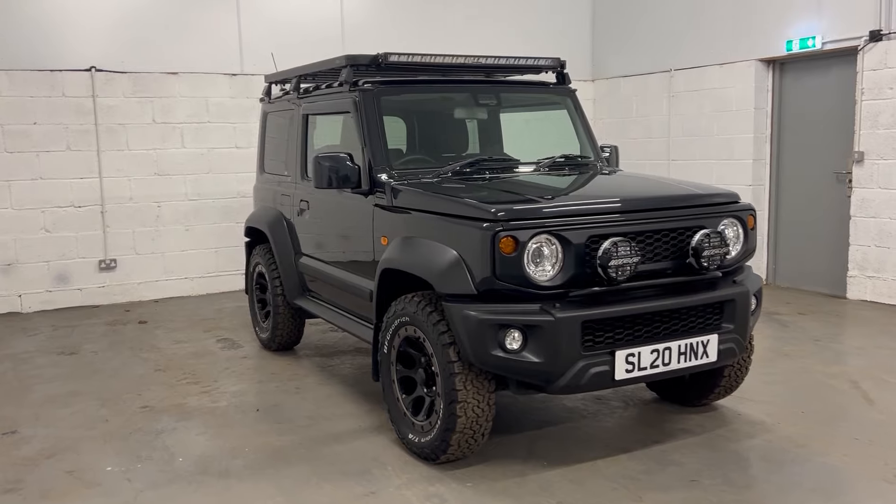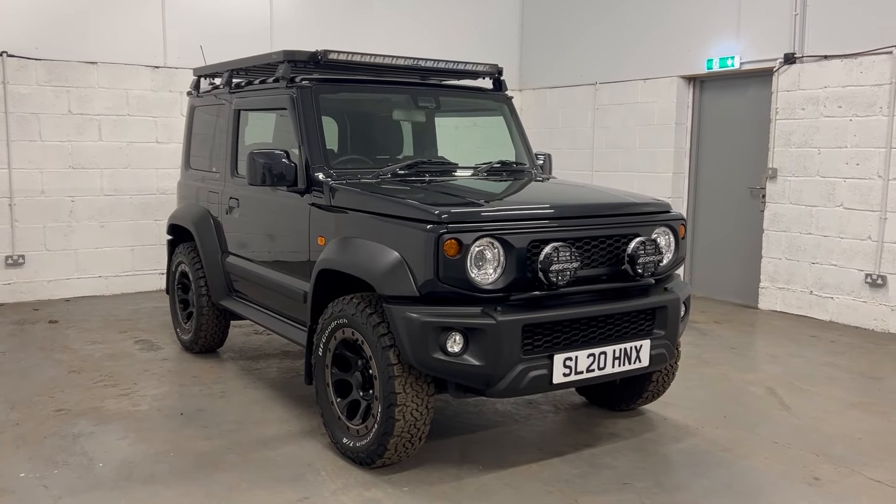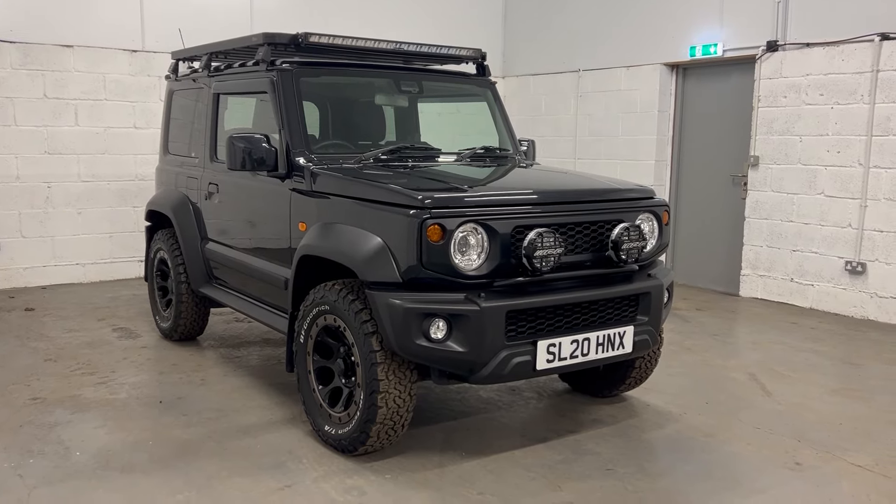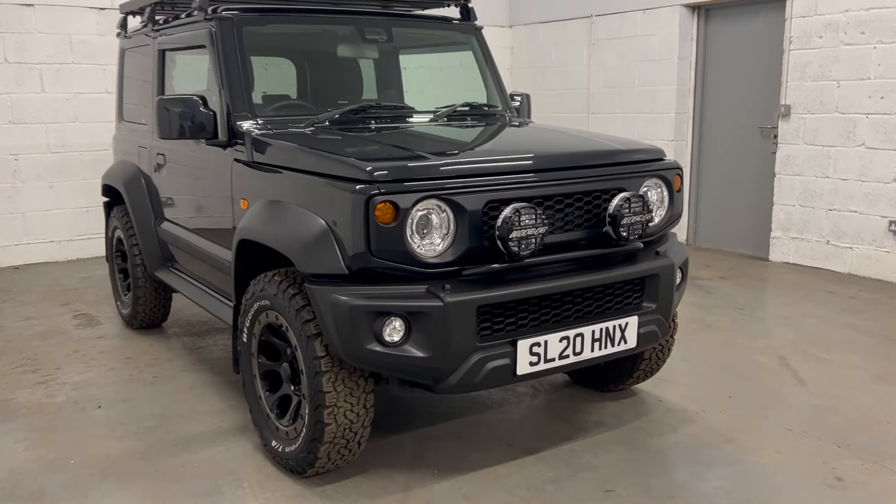It's a two-owner car. It has done 16,000 miles and as you can see it's got quite a lot of extra bits and bobs. So let's go through those bits first.